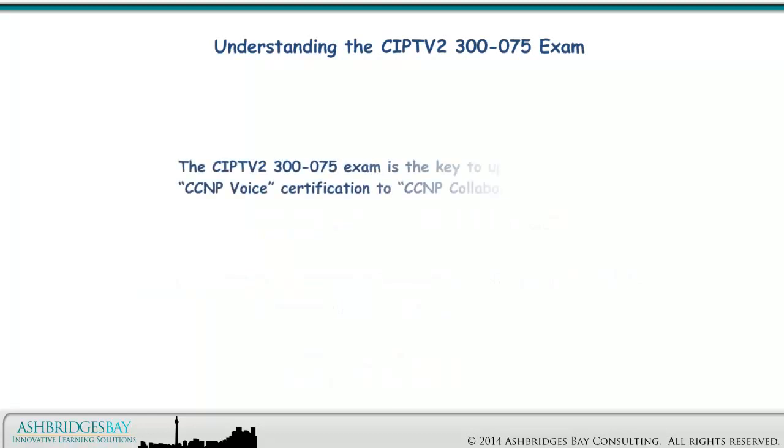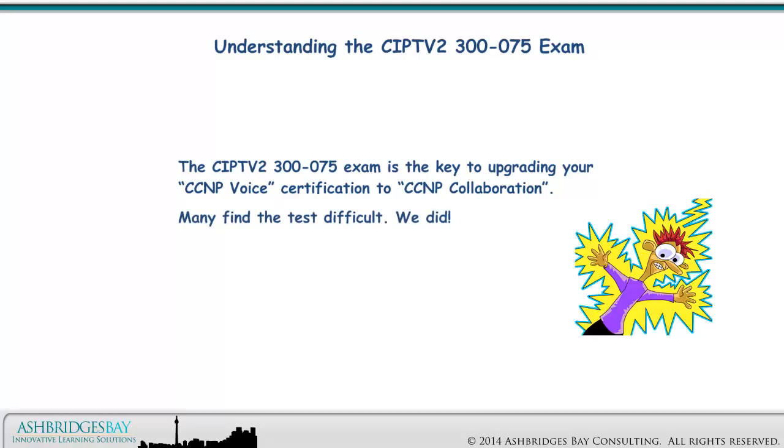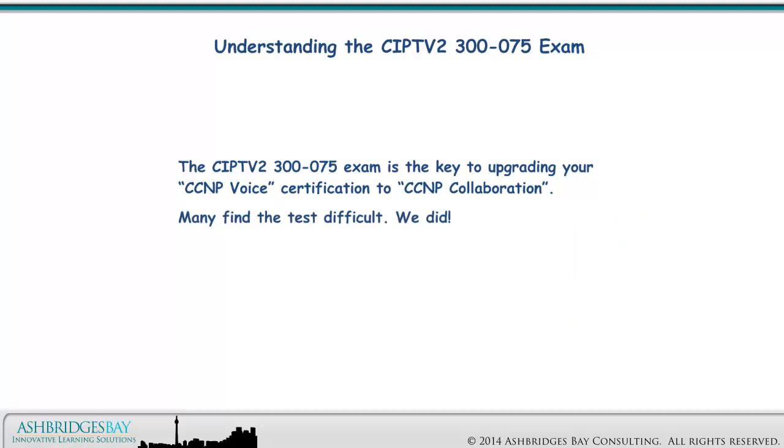The CIPTV2 300-075 exam is the key to upgrading your CCNP voice certification to CCNP collaboration. Passing the exam extends other certifications by 3 years. Many find the test difficult — we did. It took us multiple tries to pass.